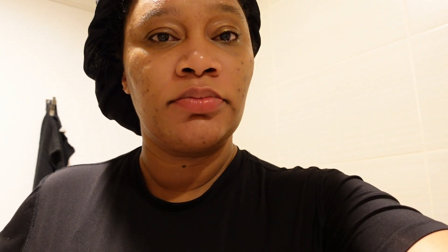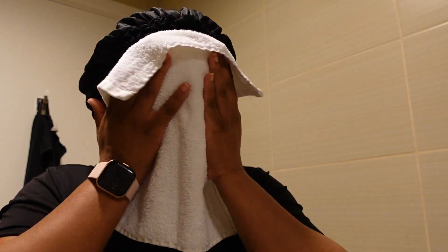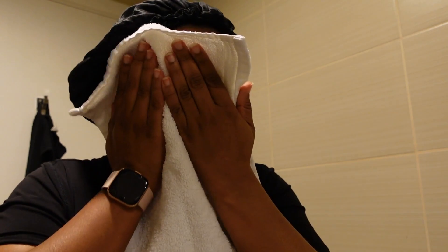So the first thing that I'm going to do is, of course, clean my skin. And I only use white towels to clean my body — not just my face, but my whole body. White towels. And I use a different towel every day. Let's get a closer look now.